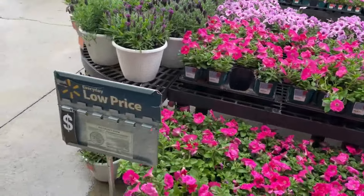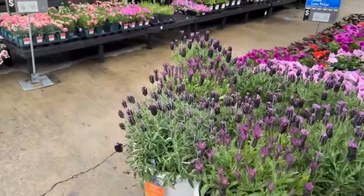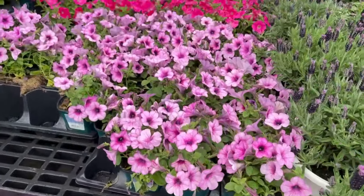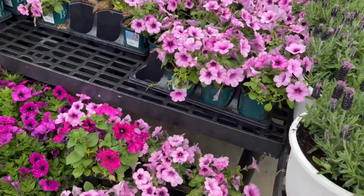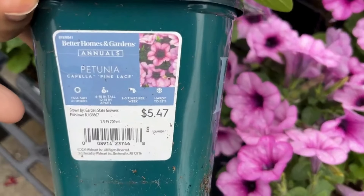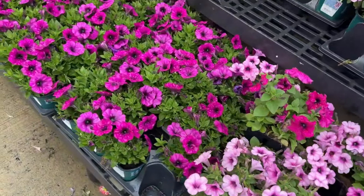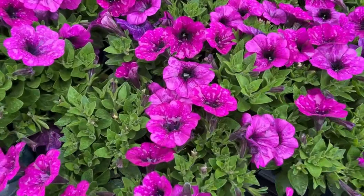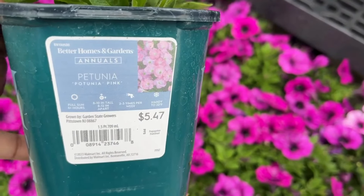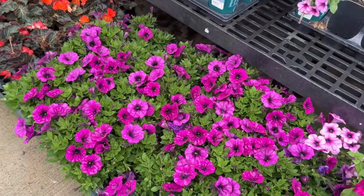Here we have more of that lavender I showed you already, and just look at the colors — it's like candy. Here is a beautiful petunia — this one is a Capella Pink Lace. Look at that bloom — so gorgeous. And here is another petunia with a dark throat to it, called Petunia Pink, also $5.47. It is raining, which is why you can see the raindrops on the plants — so refreshing.